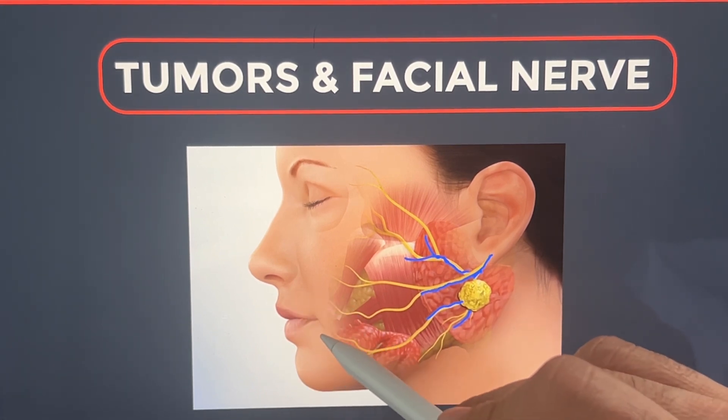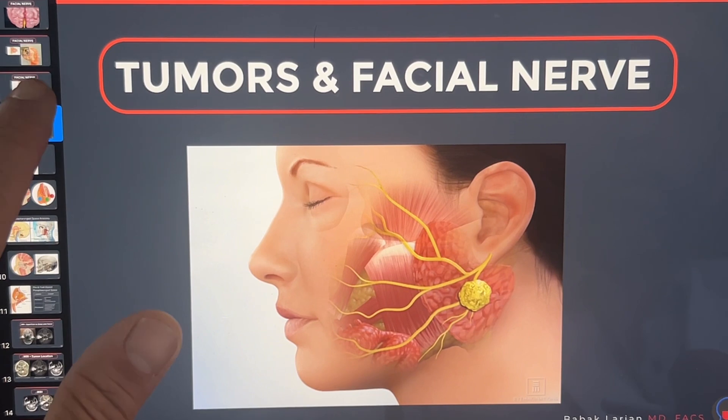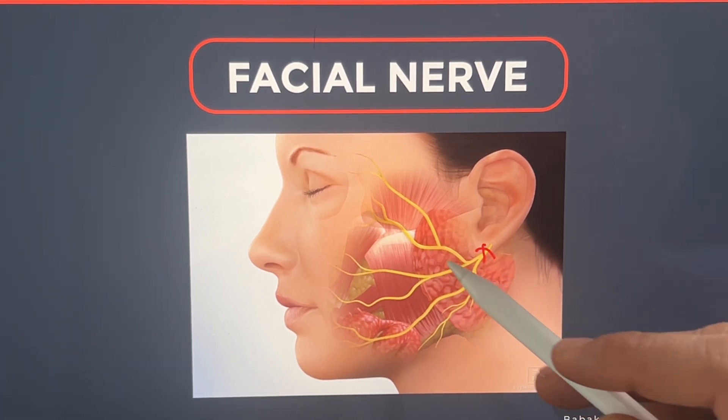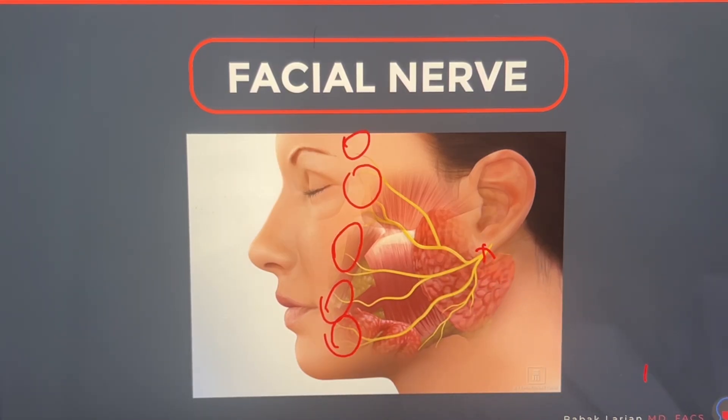At the same time, we place nerve monitors in the muscles of the face so that once we're close to the nerve, these monitors give us warnings. Once the surgery is done and the tumor has been removed, and you just have the nerve left with a portion of the parotid, we stimulate the nerve at its root to make sure all the muscle systems are moving. That's how we confirm the nerve is intact and functioning properly. The whole time, you're watching that anatomy and making sure you're keeping the nerve safe. Once you're done, you have an extra measure of safety: stimulating the nerve with a very precise nerve stimulator at its root and confirming that all the branch systems are working.